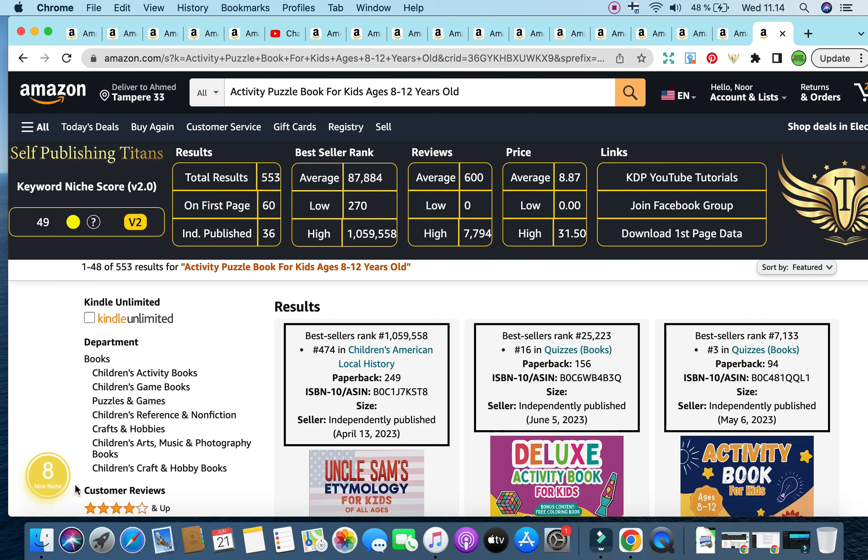Number eight is pretty good. So what you're creating for this keyword is an activity book — an activity book that contains mainly puzzles — for children ages 8 to 12 years old. They haven't specified if it's for girls, if it's for boys, or if it's a themed activity puzzle book. It's all up to you. The more you niche down and the more you can create a unique puzzle book, the better it is for you.